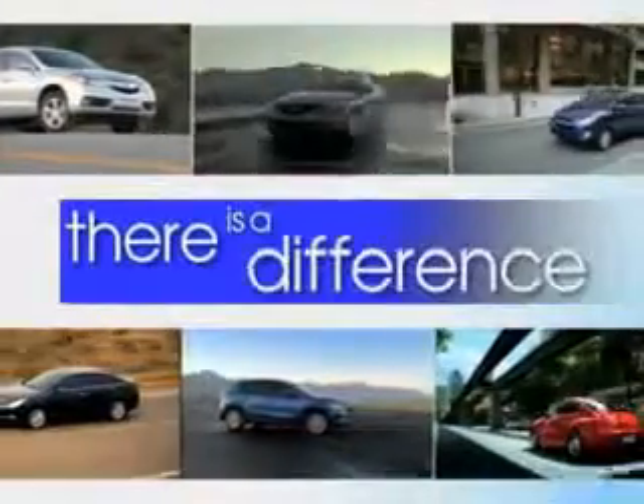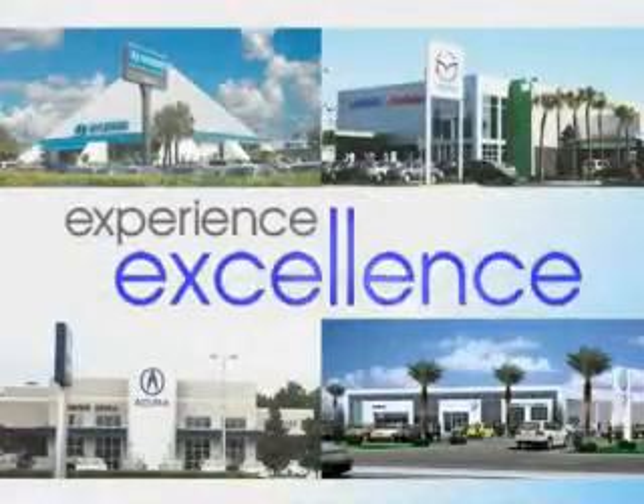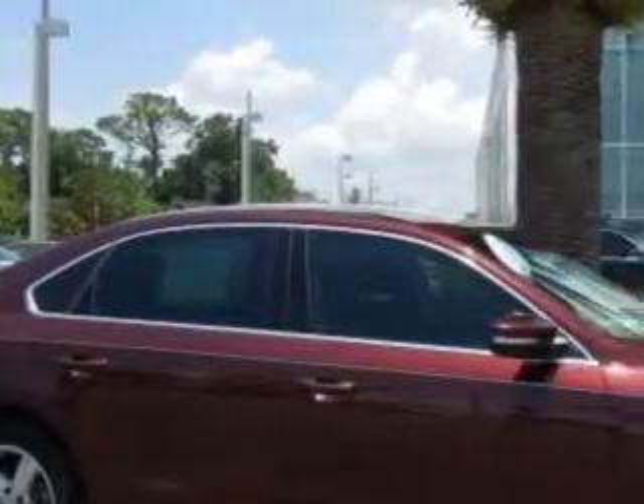When it comes to car buying, there is a difference. Experience excellence at any Jenkins dealership. You will love this opera red metallic 2013 Volkswagen Passat, equipped with the five cylinder engine and an automatic transmission. Enjoy an exceptional 31 miles to the gallon on this great car.